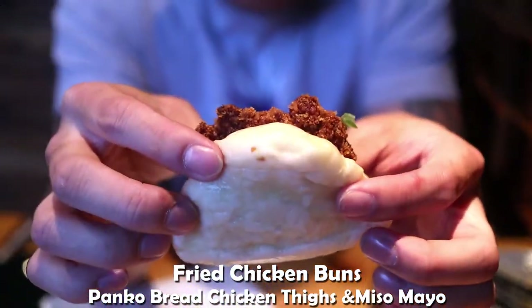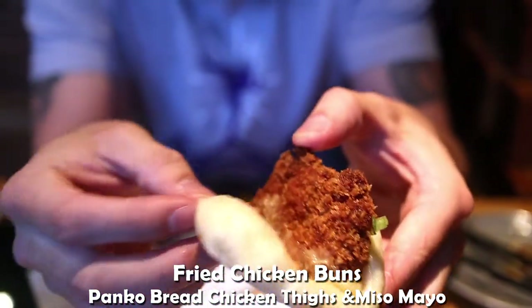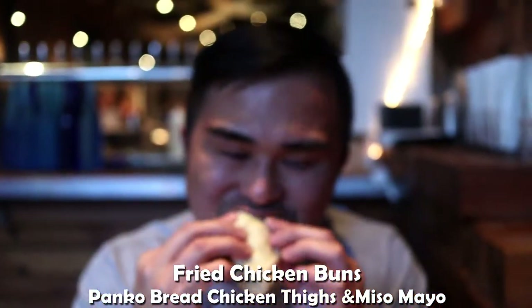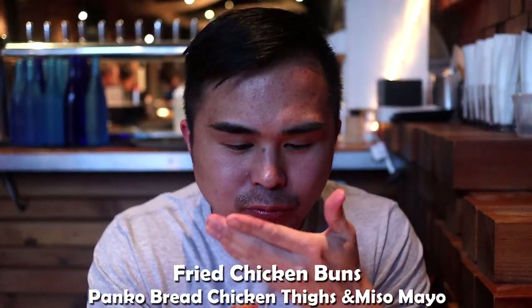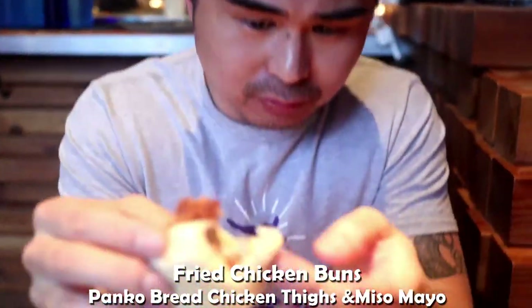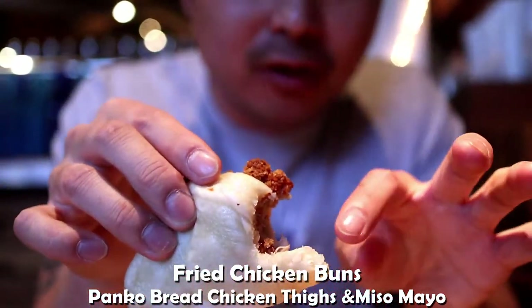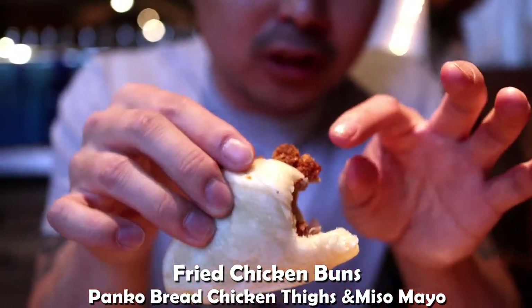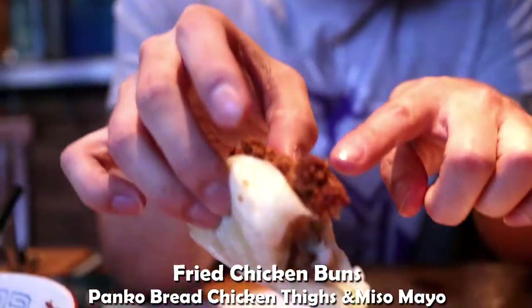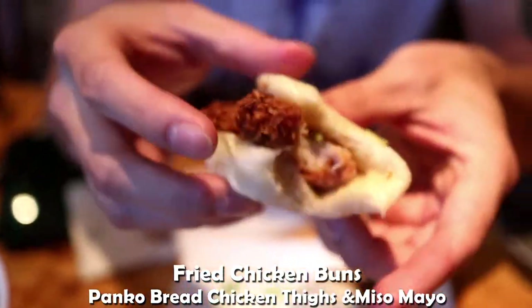So this is a fried chicken in a bun with miso mayo. Check it out. Wow, that's really good. So this is really soft, not too doughy. The sauce is nice and light, goes with the chicken. The chicken is pretty light but nice and moist, crispy on the outside. Definitely a nice treat. Delicious.